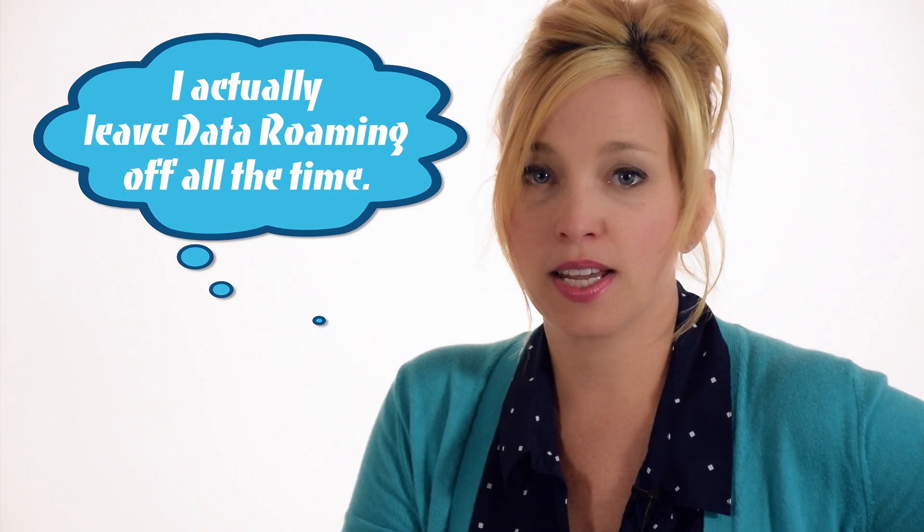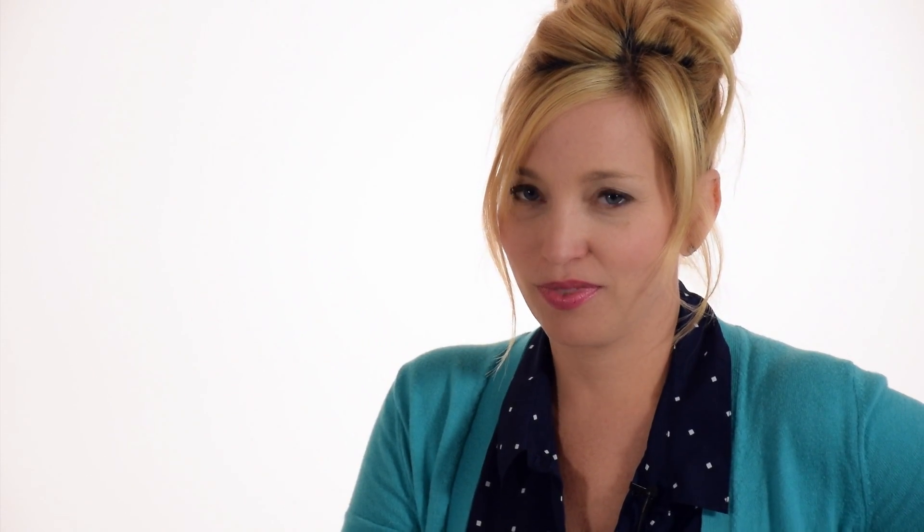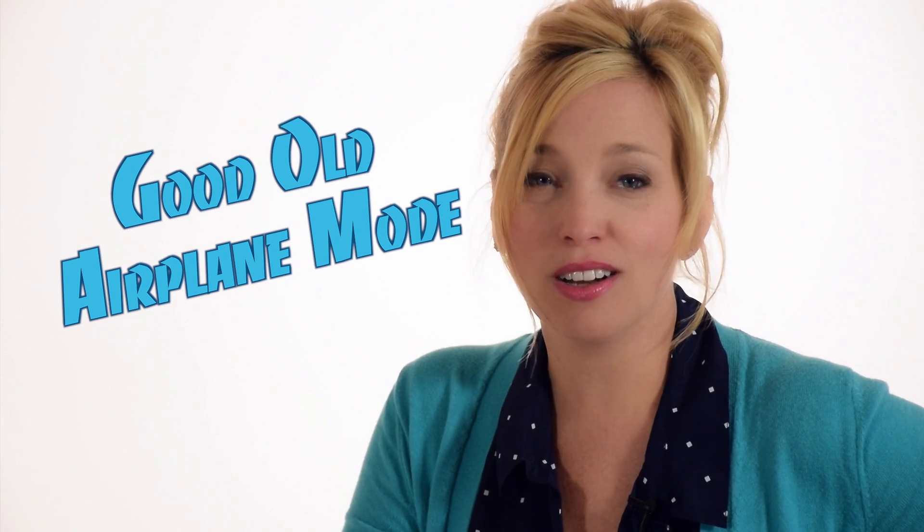I typically leave data roaming off all the time on a cruise and turn off cellular data just when I board the ship. Of course, there's always airplane mode. It's super easy to turn on, but I've had a few incidents with my phone mysteriously coming out of airplane mode, so I'm a little paranoid about it. Keep in mind, airplane mode will likely turn off Wi-Fi, but you can turn it back on and stay in airplane mode on most phones.